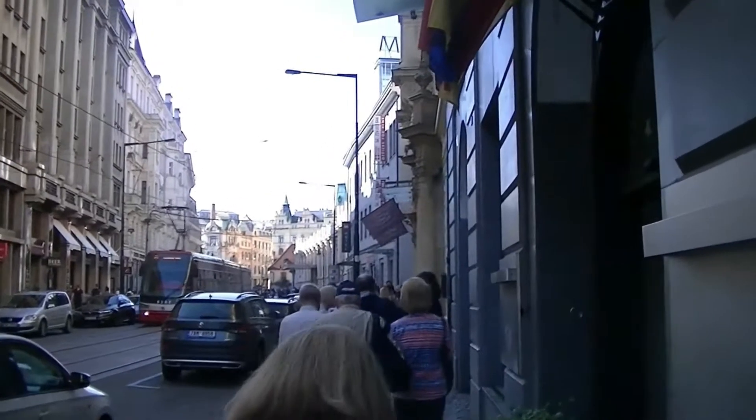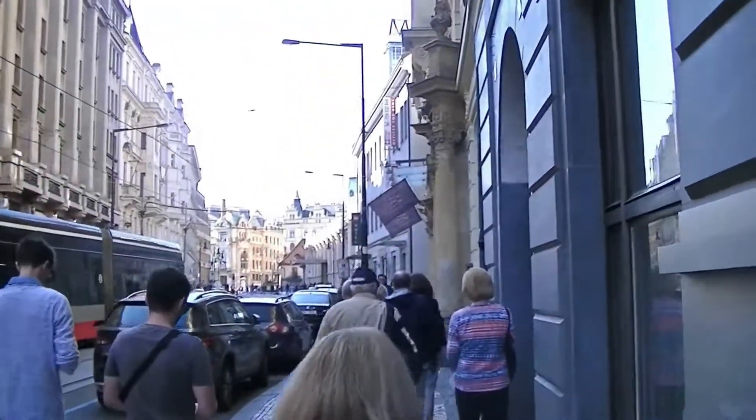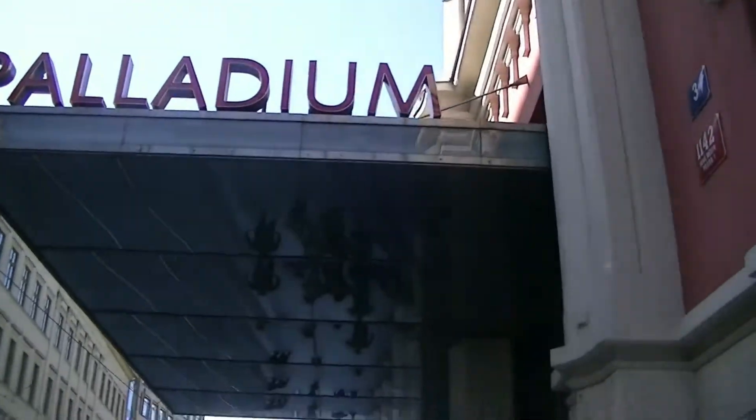One door's fake. Just walking in downtown Prague here. Want me to get a bite to eat? Heading to the Palladium here, which is a big shopping mall.